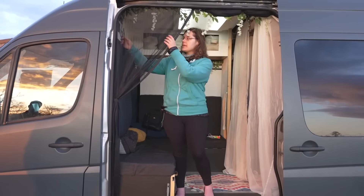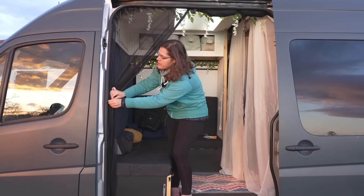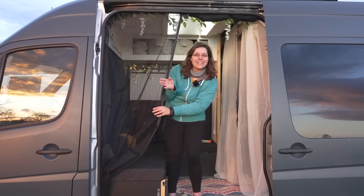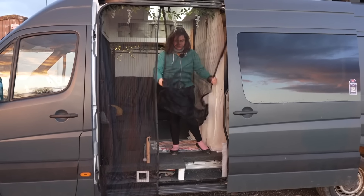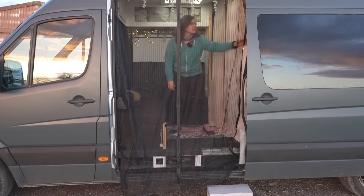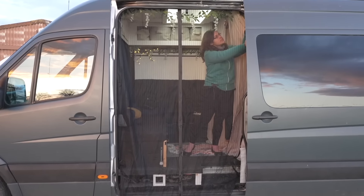So this is a mosquito net. It is actually not a van-specific mosquito net because they were honestly very, very costly. This is just a standard rectangular door mosquito net and it has a magnetic middle - you roll it down, drop it, it's magnetic in the middle, and then you just stick it on this side.